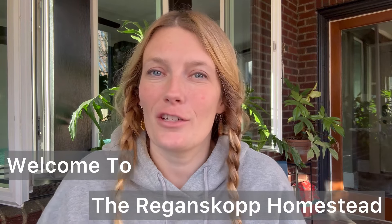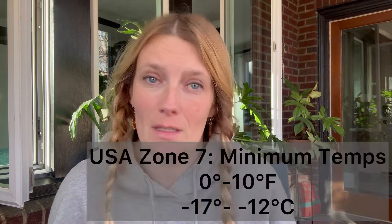Hi, I'm Brianna coming at you from the Reagan Scott Homestead, clearly in my cozy office because it is super cold out today in Western North Carolina. I'm coming at you with a rather lengthy video to discuss what you should grow in your 2024 garden that's in a Zone 7 space.